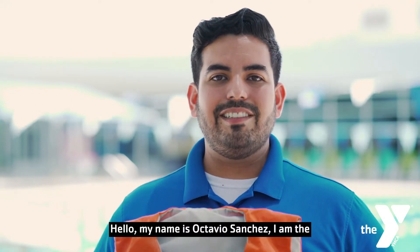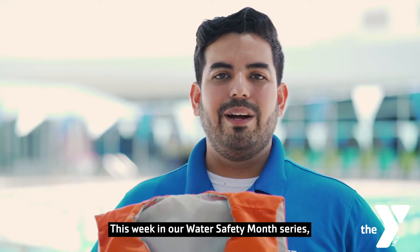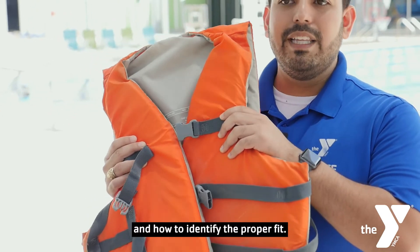Hello, my name is Octavio Sanchez. I am the Regional Aquatics Director at the YMCA of Austin. This week in our Water Safety Month series, we're going to discuss the importance of wearing a lifejacket and how to identify the proper fit.